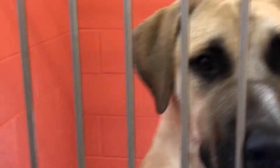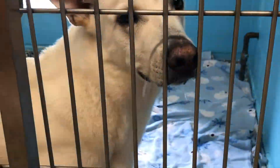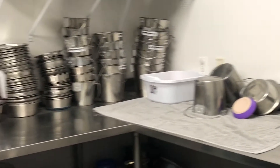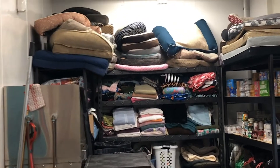These pups are just too cute. Remember, if you see one that you like, you might just need to give the Animal Shelter a call. Back here is where all of the supplies are stored, and you can see we have an abundance of supplies thanks to many generous donors. We want to say thank you if you've ever donated — your kindness is greatly appreciated.